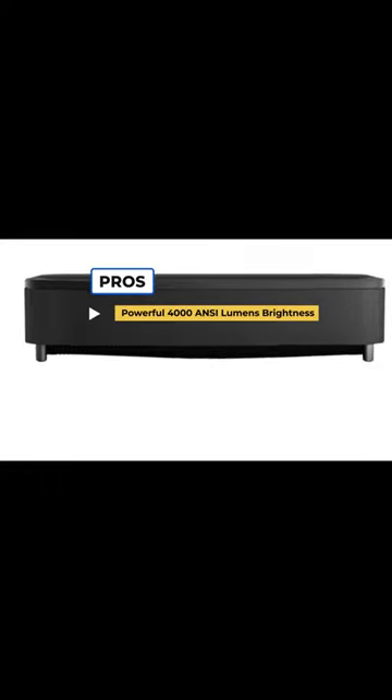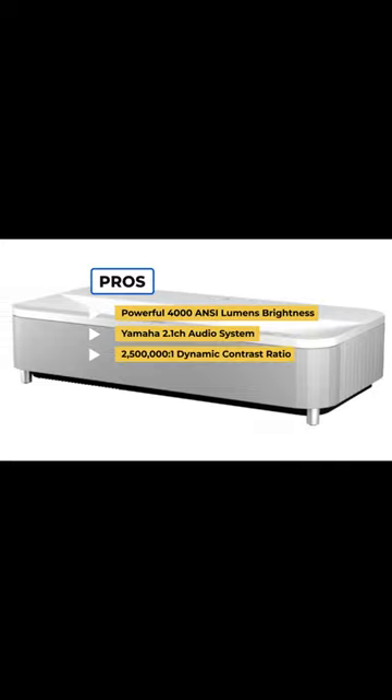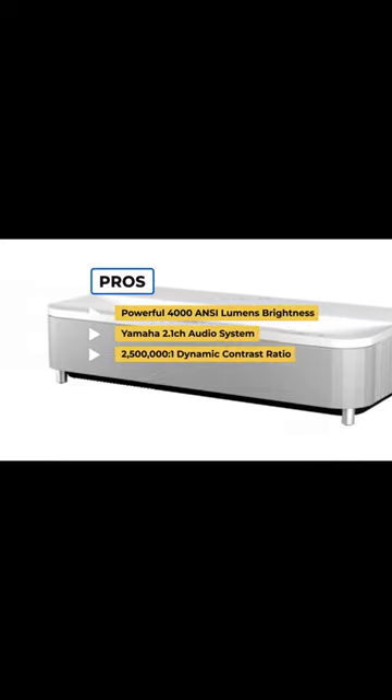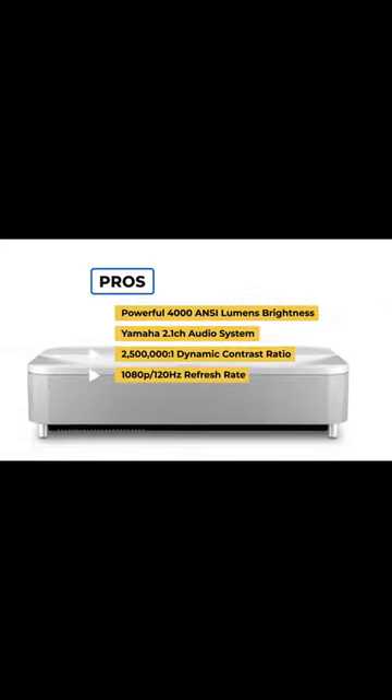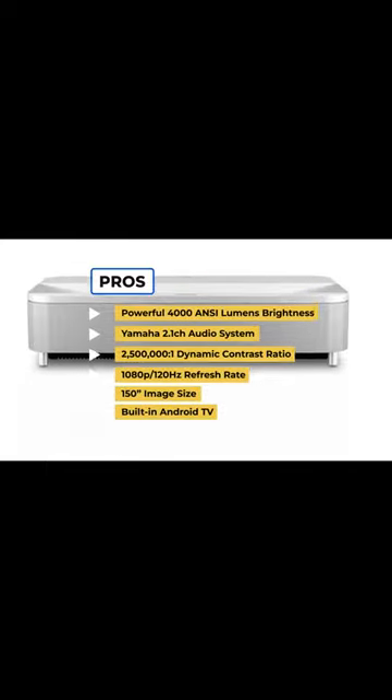To sum up what we like: the powerful 4000 ANSI Lumens brightness, the Yamaha 2.1 channel audio system, the 2.5 million to 1 dynamic contrast ratio, the 1080p 120Hz refresh rate, the 150-inch image size, and the built-in Android TV.